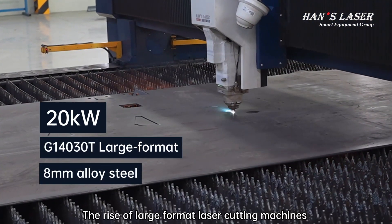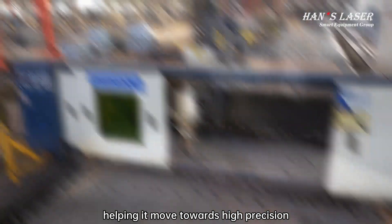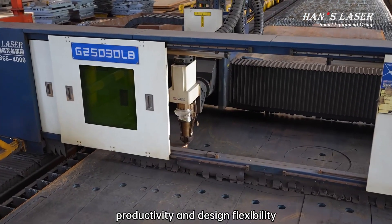The rise of large format laser cutting machines has been a game changer for the shipbuilding industry, helping it move towards high precision, productivity, and design flexibility.